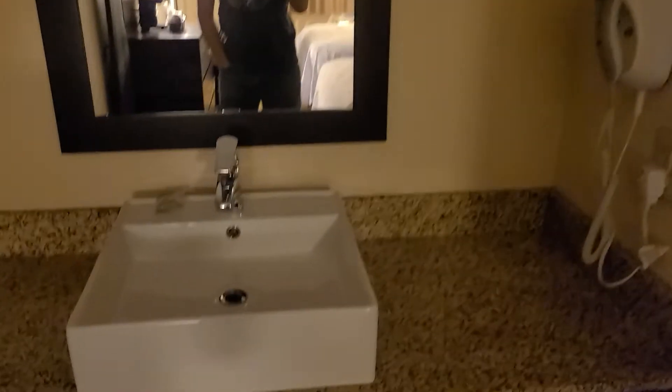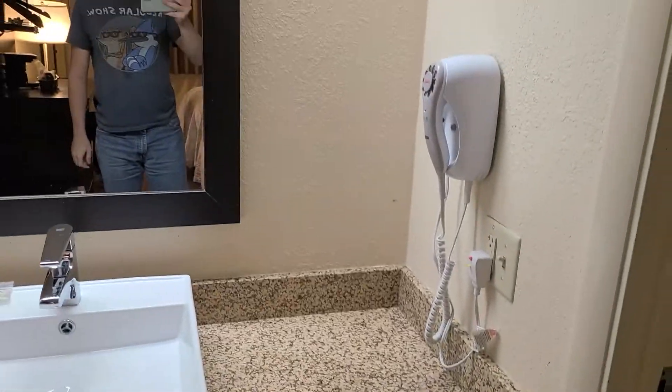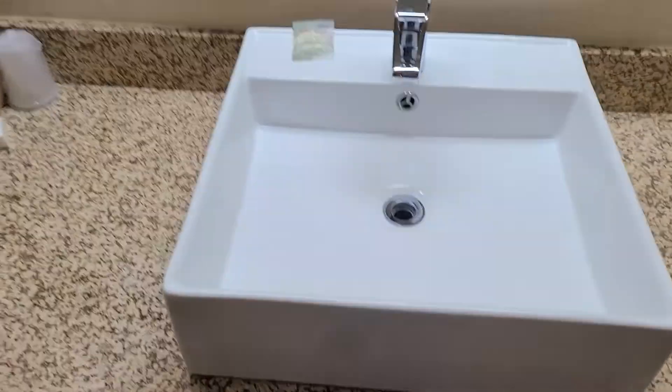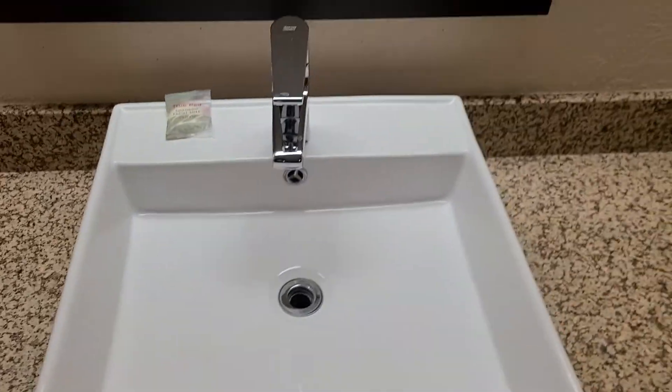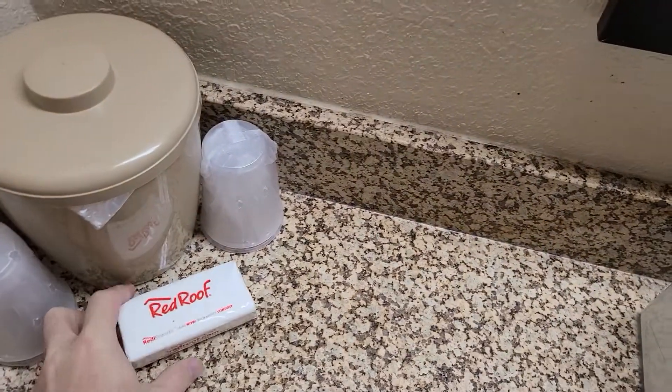On to the bathroom vanity — let me turn this light on. That's bright. I really like the way the sink is set up, it's kind of like upscale. There's the ice bucket and some tissues.